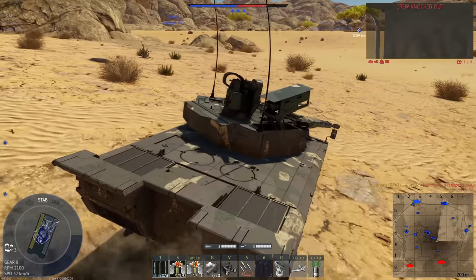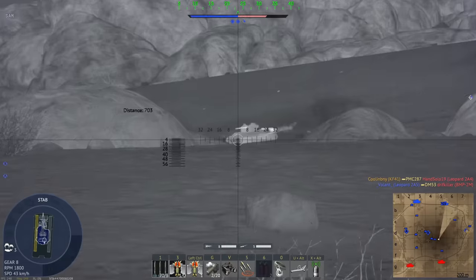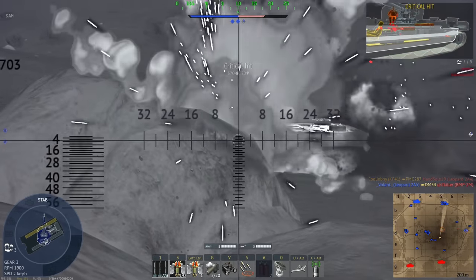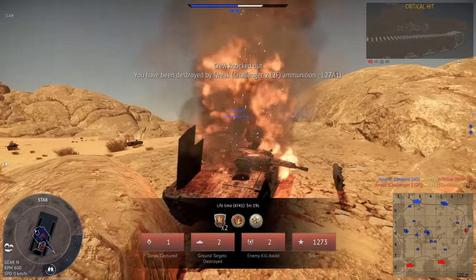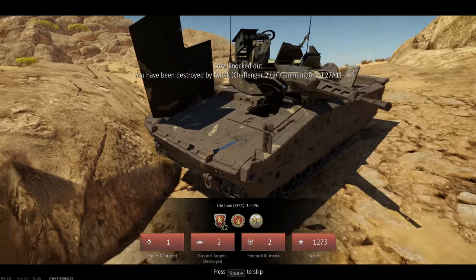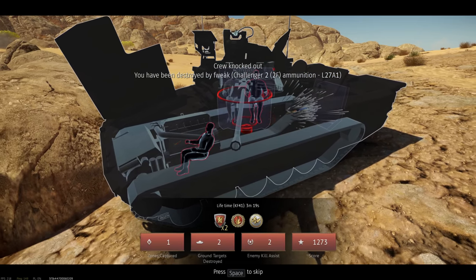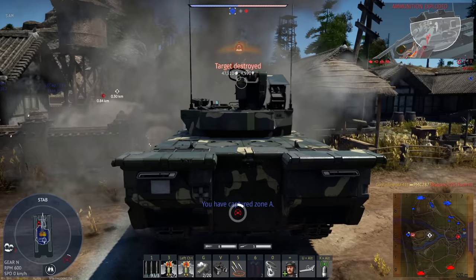Unfortunately with the Spikes, when you fire them they just kind of go on their own — you can't really specify exactly where you want them to hit. I got killed — let's see what got me. Let's get into one more match. Not a bad shot — good on that Challenger 2F.